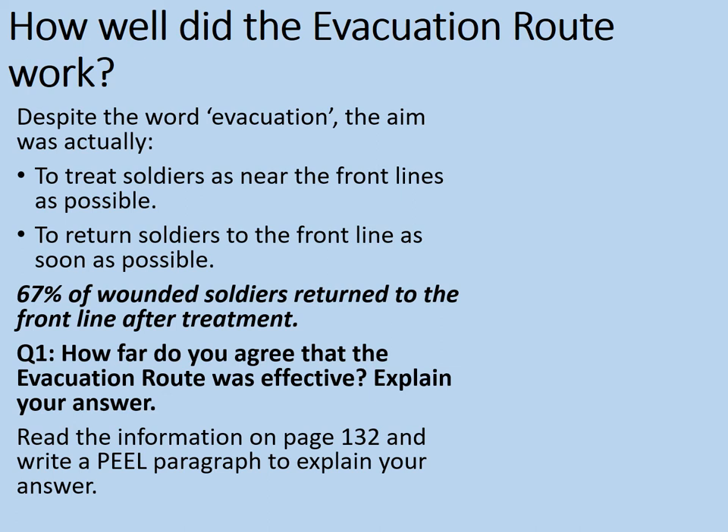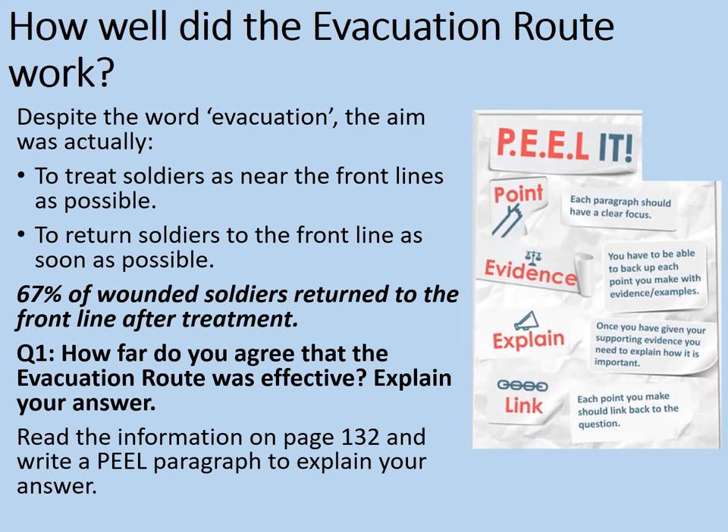Read the information on page 132 of the NXL Medicine Through Time textbook. If you haven't got this, then instead have a look at your notes from the lesson on the evacuation route from this channel. Write a PEEL paragraph to explain your answer. A PEEL paragraph means: make a Point with a clear focus, give Evidence to back it up, Explain the effects or importance of it, and then Link it back to the question — in this case, the evacuation route and its effectiveness. Pause the video while you do so.